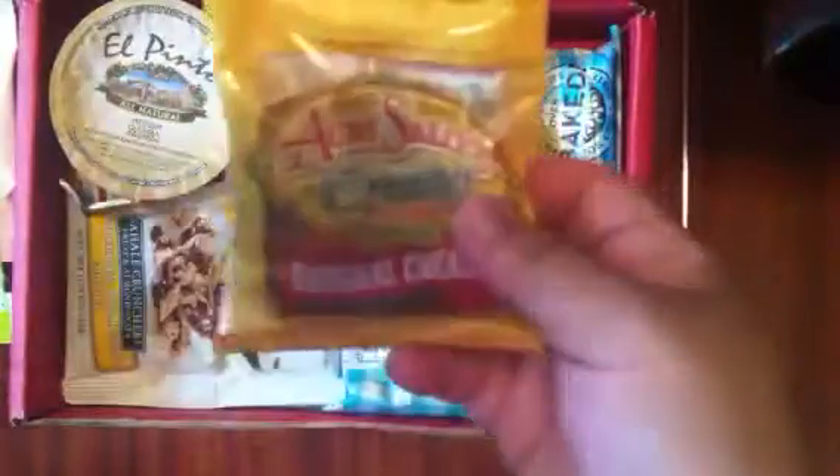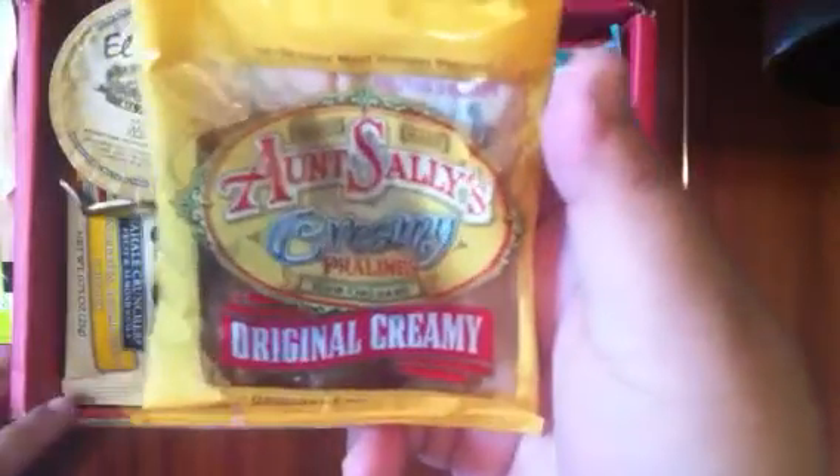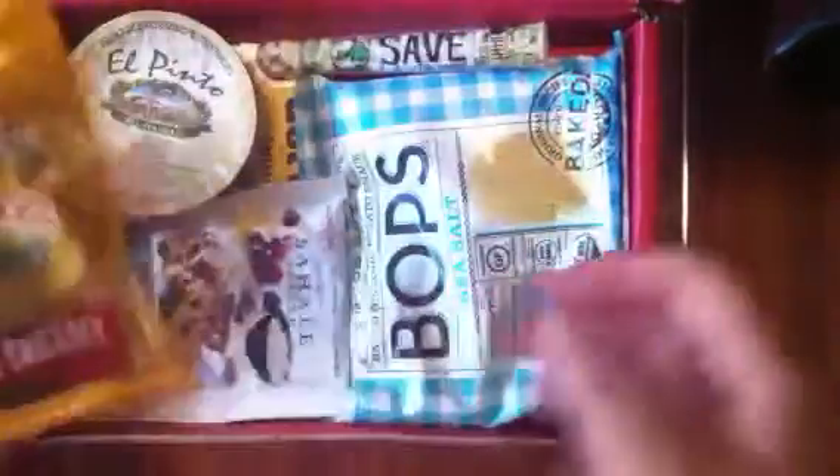Next are these Aunt Sally Creamy Original Pralines. I've seen these a lot around New Orleans and I actually love this brand, so I'm really excited to dig into this.